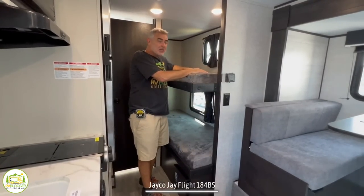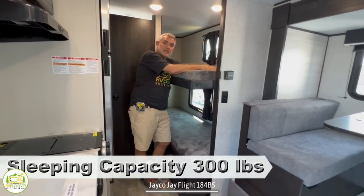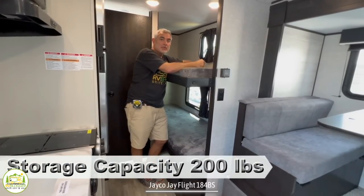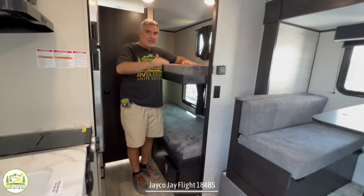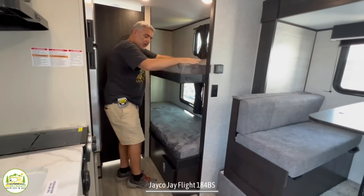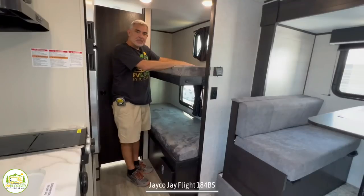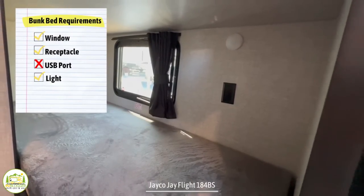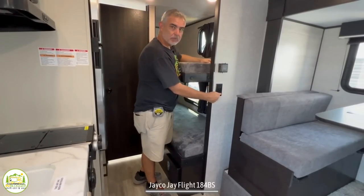Here by the bunk beds, Jayco did something pretty cool — they have two sleeping capacities for the top bunk. When sleeping on it, it can handle 300 pounds, so even an adult could sleep up here. But when storing things, it can only hold 200 pounds, because bouncing down the road that weight gets heavy fast and could break the bunk. There's a handle to help climb up, and the top bunk has a window, a light, and two USB ports so kids can recharge their devices. Down below is a nice big bunk with its own window, light, and a receptacle to plug in and charge things.